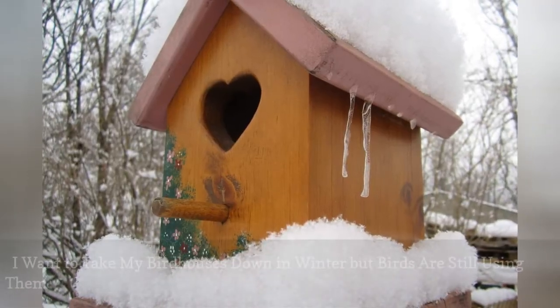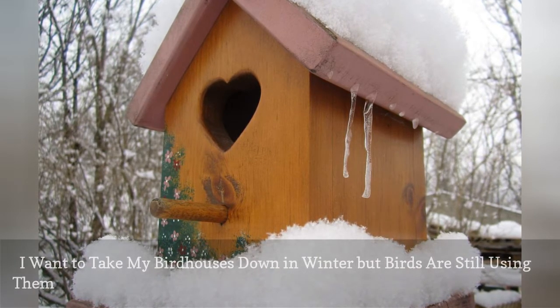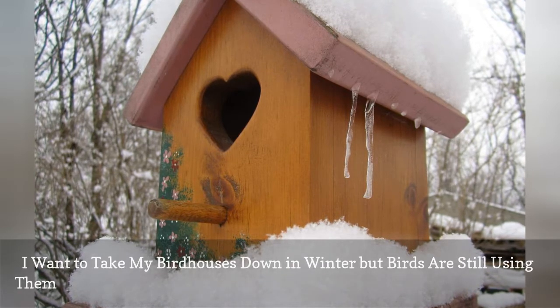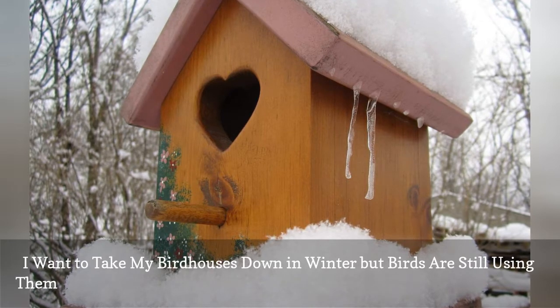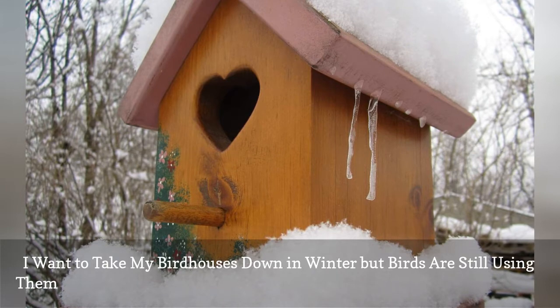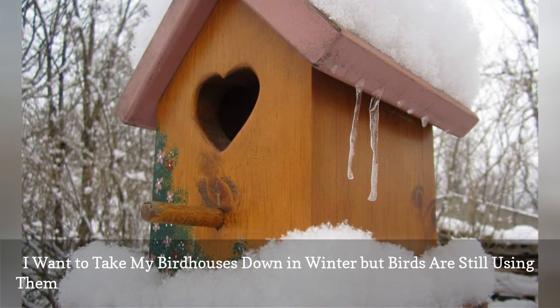Many small birds use birdhouses in fall and winter as shelter from poor weather and chilly temperatures. Used as roost boxes, birdhouses that are left up all year can encourage more birds to stay nearby, and the houses will still be useful for nesting birds early in the spring. Houses should still be cleaned in late fall, but they can be left up year-round for birds seeking shelter at any time.